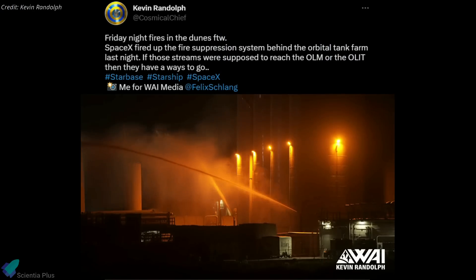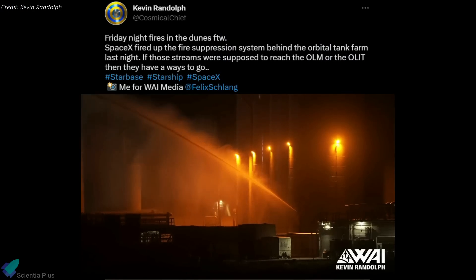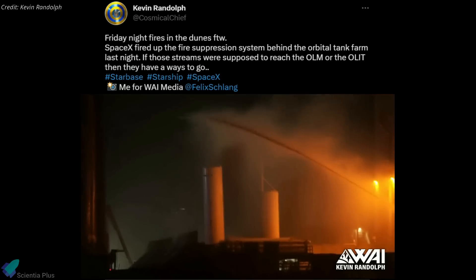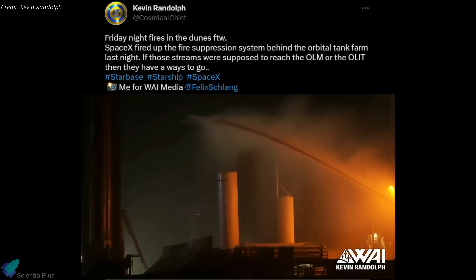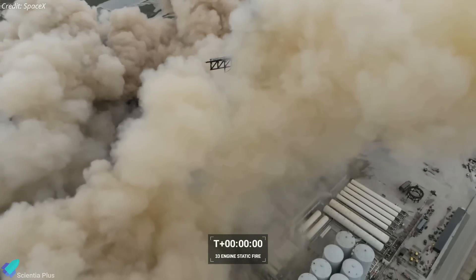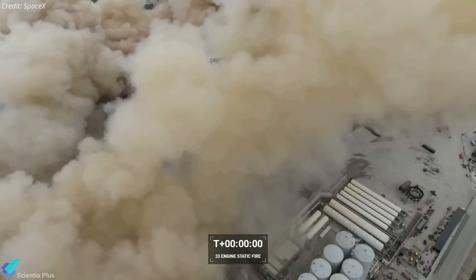Cosmical Chief from Y-Media recently spotted SpaceX testing the orbital tank farm fire suppression system. The system sprays water around the tank farm, covering the ground support equipment installed behind the propellant storage tanks. This is likely to protect the tank farm infrastructure from the flames of 33 booster engines when they ignite during liftoff.